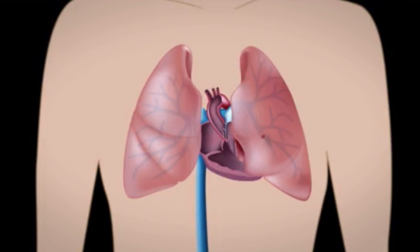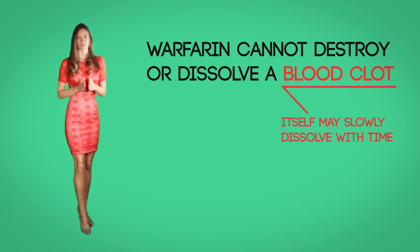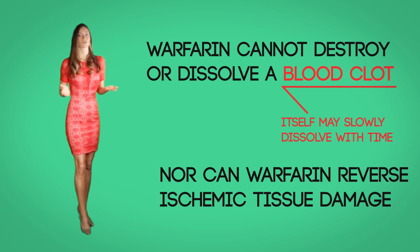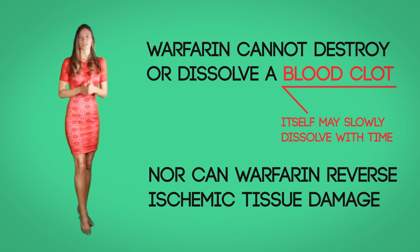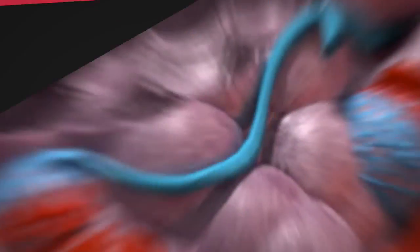In the case of blood clots that are already formed, warfarin stops the clot from getting bigger. It also prevents the breakage of the clot, which can otherwise be dangerous if it travels in the bloodstream and blocks a blood vessel. Warfarin cannot destroy or dissolve a blood clot that is already there, but the blood clot itself may slowly dissolve with time. Nor can warfarin reverse ischemic tissue damage, but it may help avoid secondary thromboembolic complications that can be dangerous and even fatal.